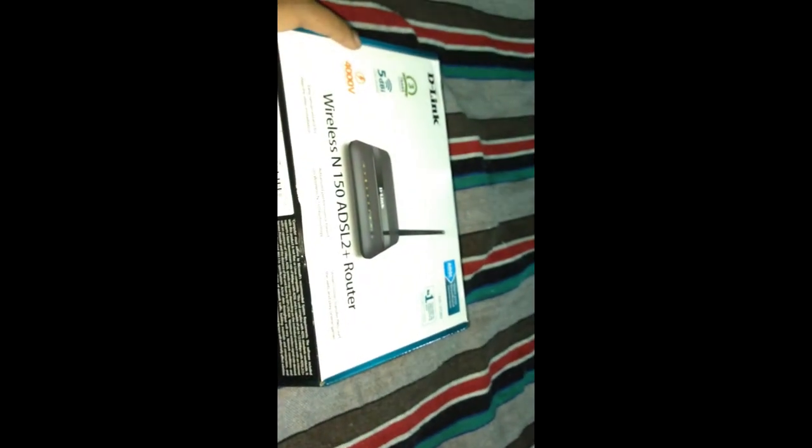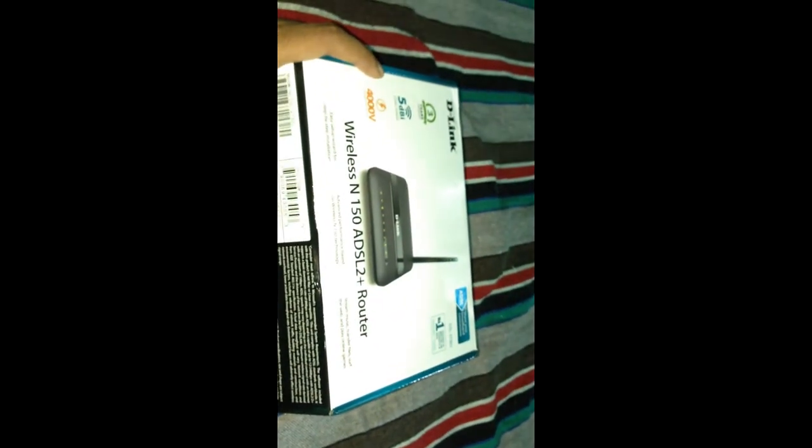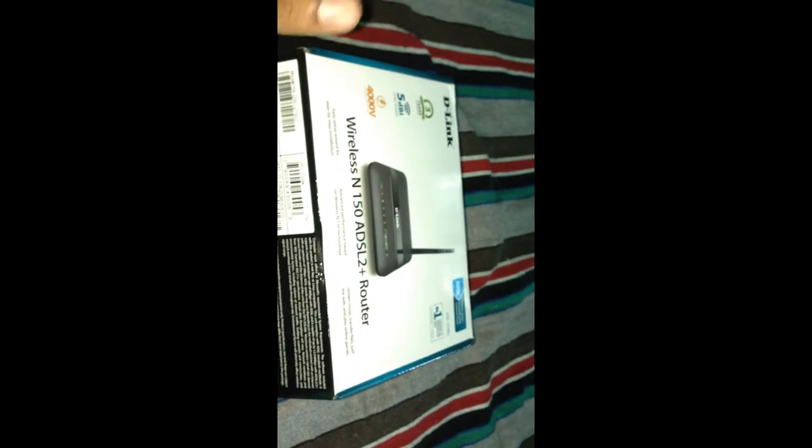If you're looking for a modem router for BSNL broadband, you have to check whether it really supports an ADSL modem. Make sure it's ADSL-compatible before buying.